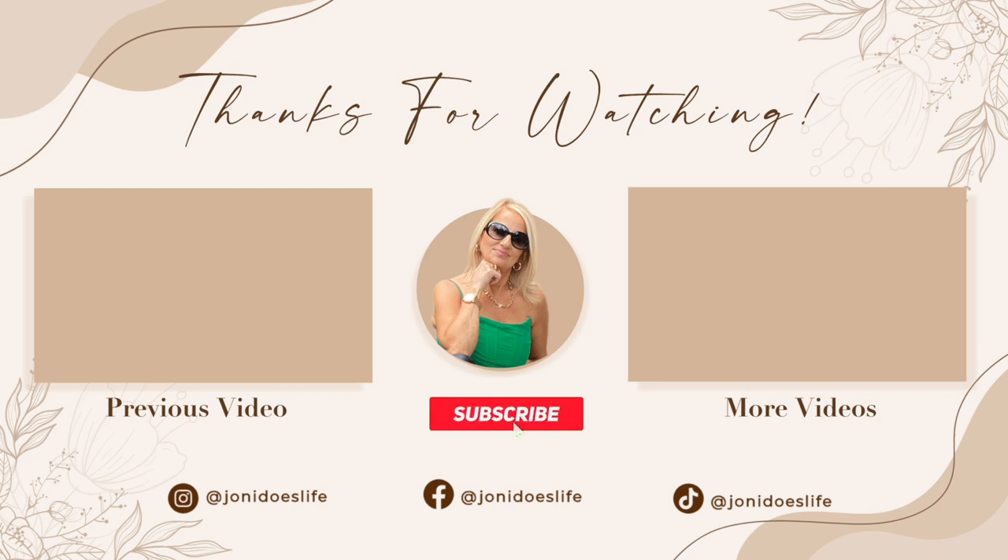All right everyone, that does it for today's video. I hope you enjoyed and found some cute pieces. Please comment down below all your thoughts — whether you like or don't like something, what you're looking for, what videos you'd like to see coming in the future. I will see you all in my next video. Thanks for watching. Bye-bye.